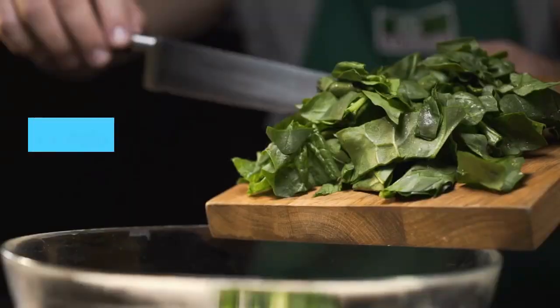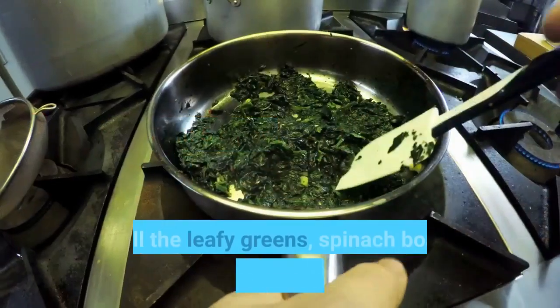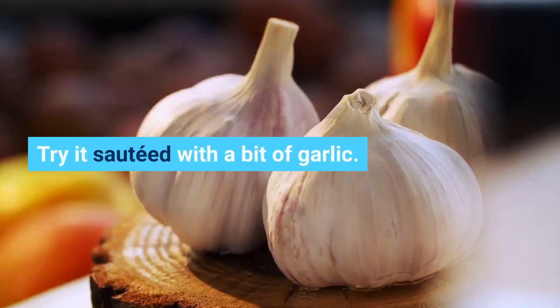Spinach. Protein content: 5 grams per one cup, cooked. Of all the leafy greens, spinach boasts the highest protein content. Try it sautéed with a bit of garlic.